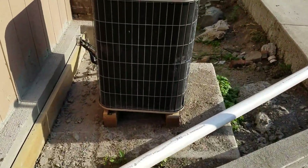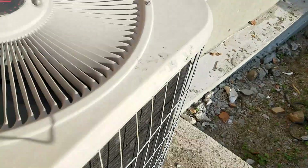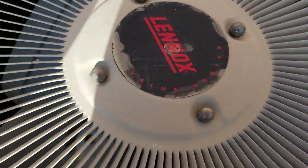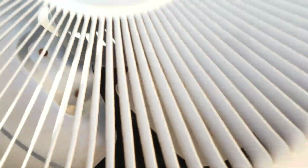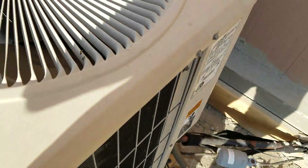Here's another Lennox, it's also a Value Series — scroll compressor, from 1998, five ton. It's much smaller than the other one, that's what I don't get.